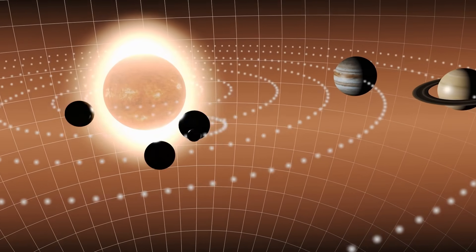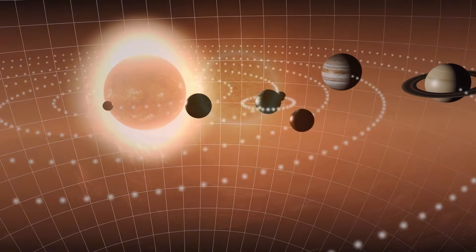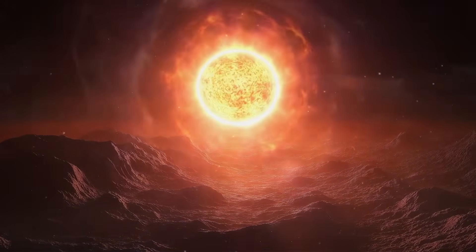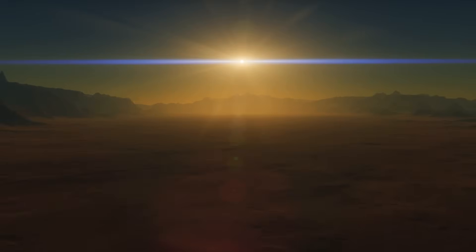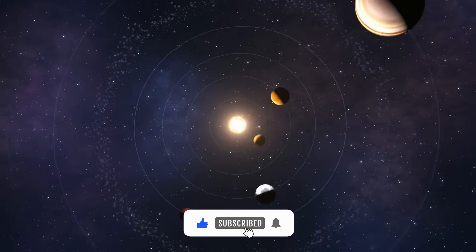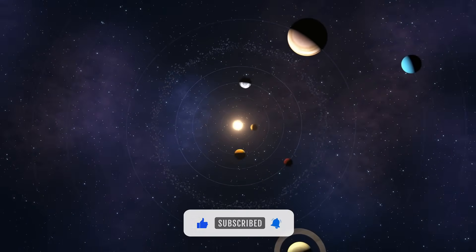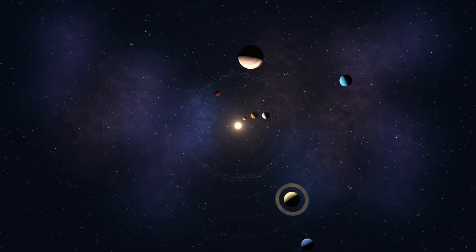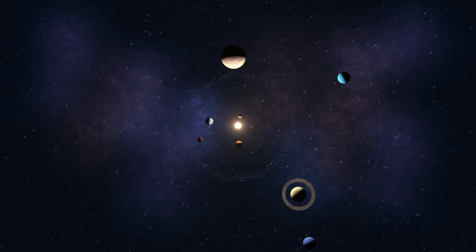Mercury doesn't rotate like any other planet. If you stood on its surface, you'd see the sun rise slowly, stop, reverse, and then rise again before completing a single day. This strange behavior is caused by something called a spin-orbit resonance — a gravitational dance where Mercury rotates three times for every two orbits around the sun.